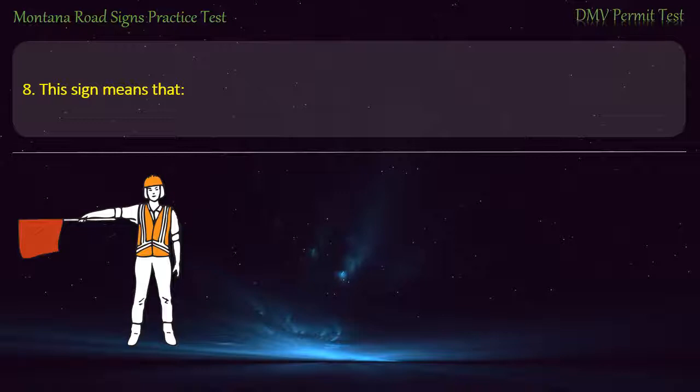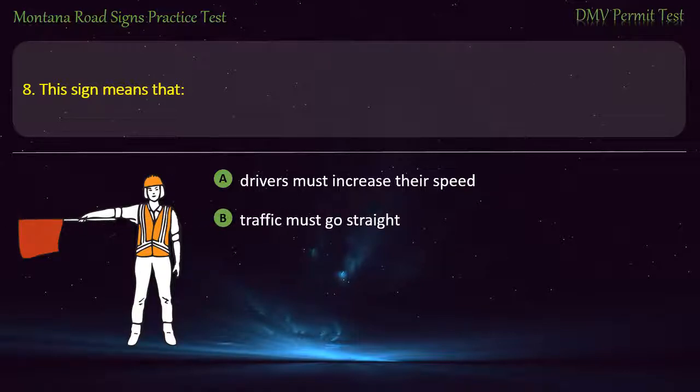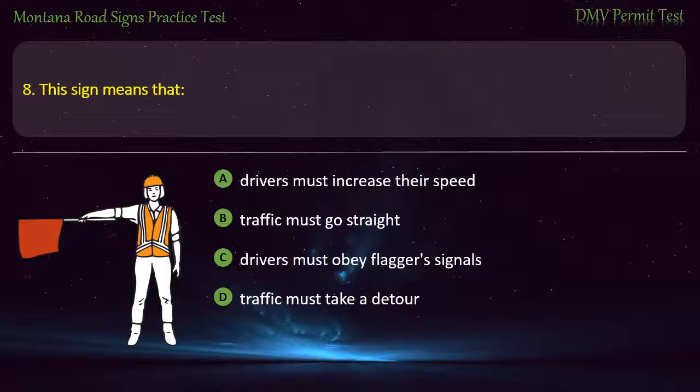Question 8. This sign means that: A) Drivers must increase their speed. B) Traffic must go straight. C) Drivers must obey flaggers' signals. D) Traffic must take a detour. Answer: Drivers must obey flaggers' signals.